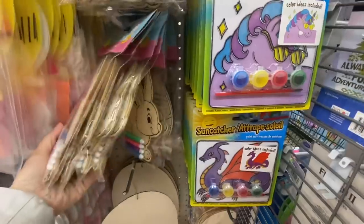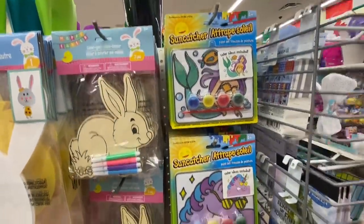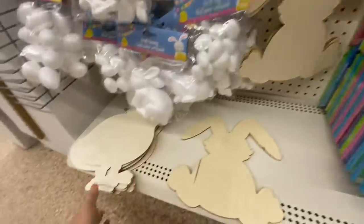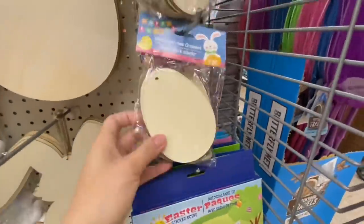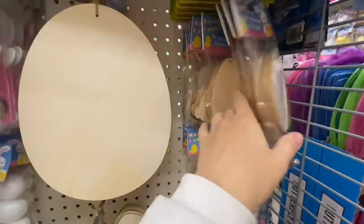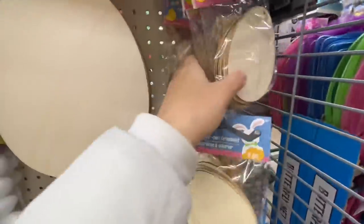In the color your own section there is bunny, egg, and chick. Suncatchers — unicorn, mermaid, and dragon. In blanks from previous years — bunny, chick, and egg. The color your own ornaments are eight in a pack with egg, chick, bunny, and carrot options, though they didn't have any carrots at this store.